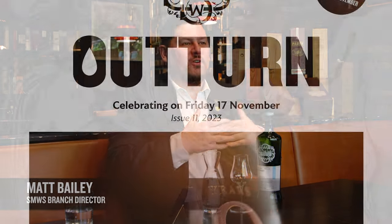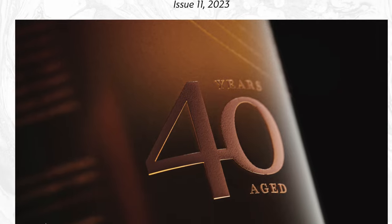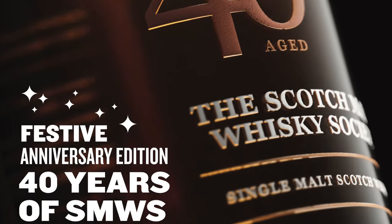Ladies and gentlemen, members and friends, it's November outturn — our massive festive bumper outturn launching on Friday the 17th of November. We have something like 36 or more bottlings — make it 40 — it's a lot of bottlings in outturn this month for November. It's our festive edition to tie us over November, December, the Christmas season, the gifting season.